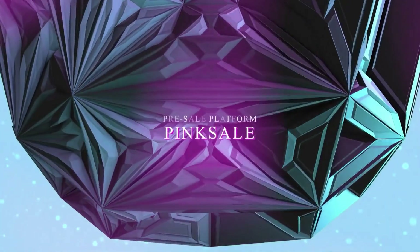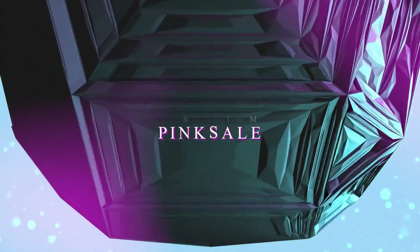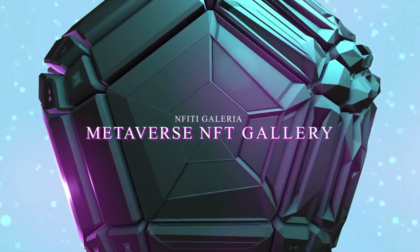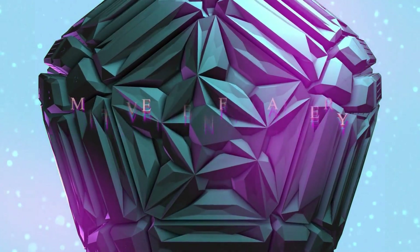Many concert venues and ticket sales for famous artists and organizers will be available in NFT Gallery Meta. There will be many music platforms where artists can easily exhibit and sell their NFT music pieces. Many competitions and organizations will be held in these halls.